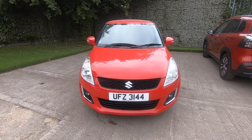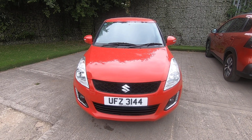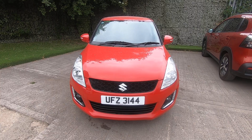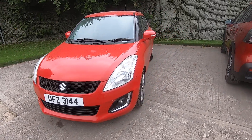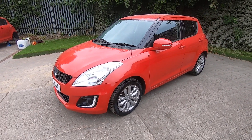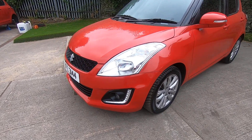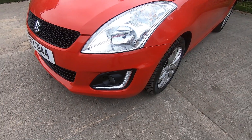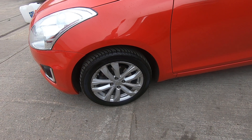Thank you for visiting Luskan Motors for the walk-around of a very special, rare car — a lovely Suzuki Swift with very low mileage for its age. It has an automatic transmission and is the SZ4 grade, which at the time pretty much had all the extra features, such as keyless entry with push-button start, front fog lamps with LED running lights.